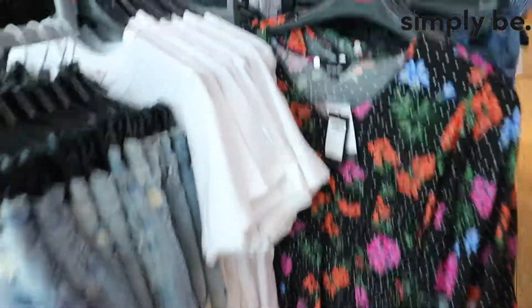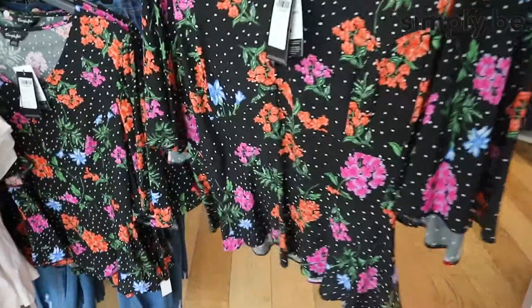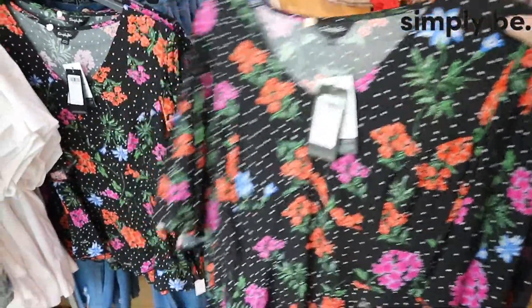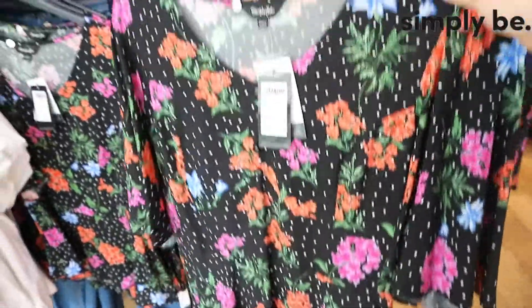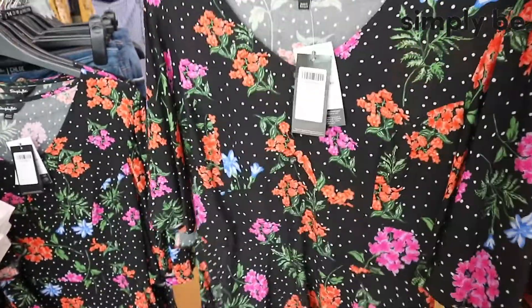So the first thing that's caught my eye is this really pretty floral top. It just looks like the perfect thing to pair with jeans for a summer barbecue or just a summer day out really. So I think we'll be taking this one to the changing room.